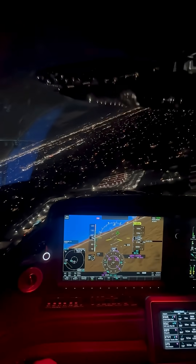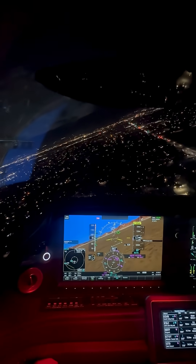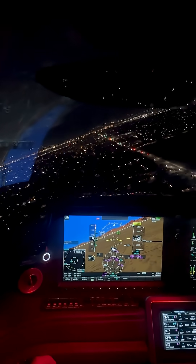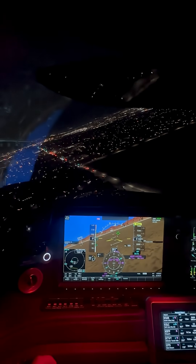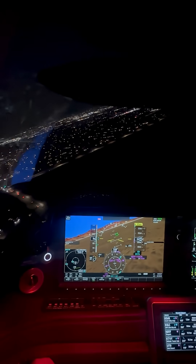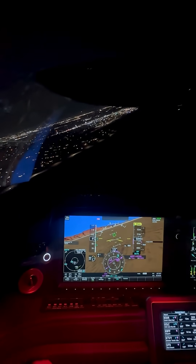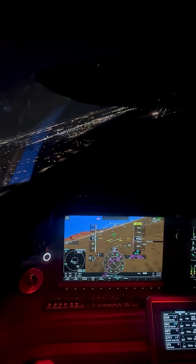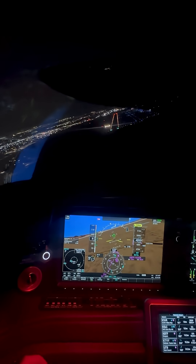So we're turning right base here, just going to keep this right base turning all the way around. We'll probably roll out right on final. 500 feet. Kind of a black hole approach a little bit. 90 knots on final.